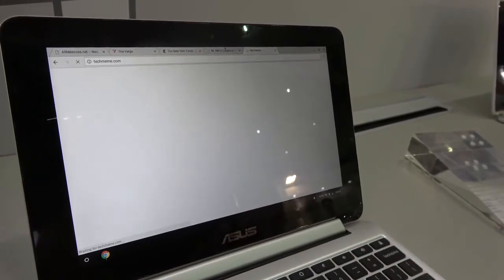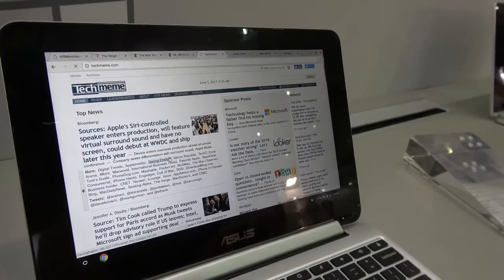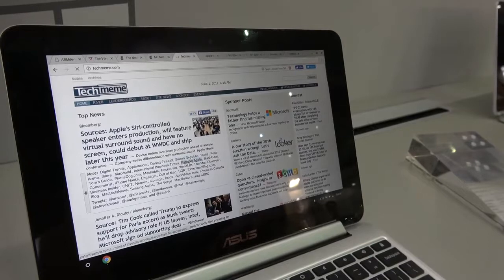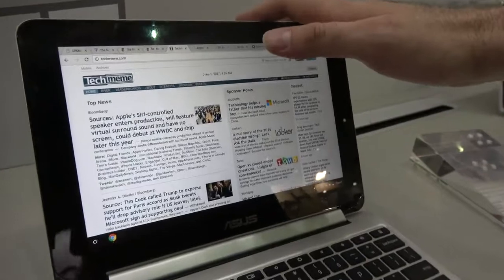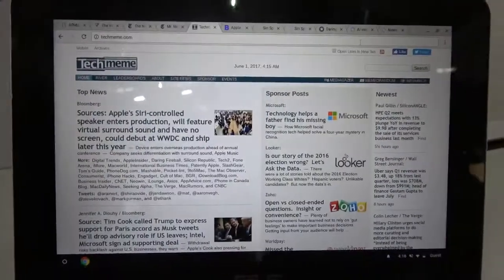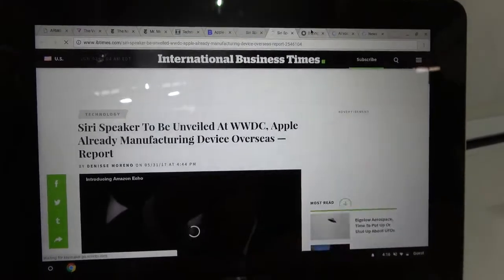I'm gonna load a whole bunch of browsers here. I'll have a whole bunch open so you can see all the tabs are open right here. I'm going to go from one to the other. We're at a trade show so the internet may not be the fastest.